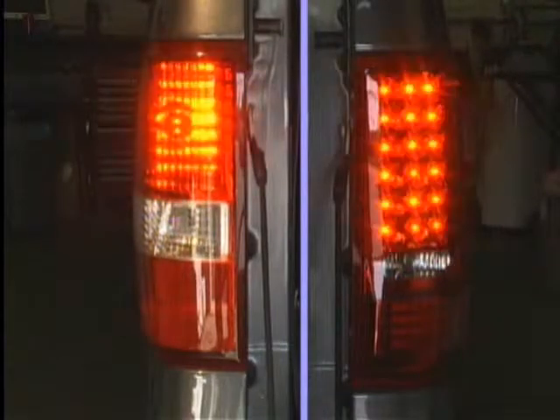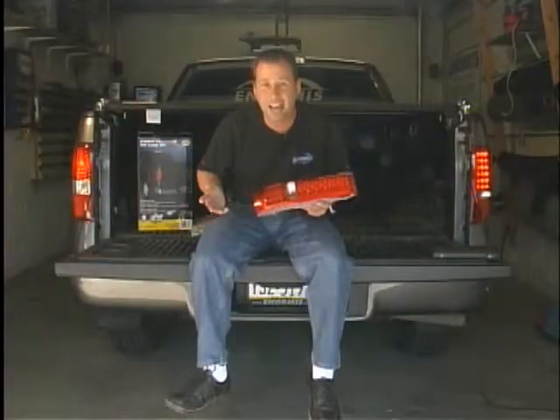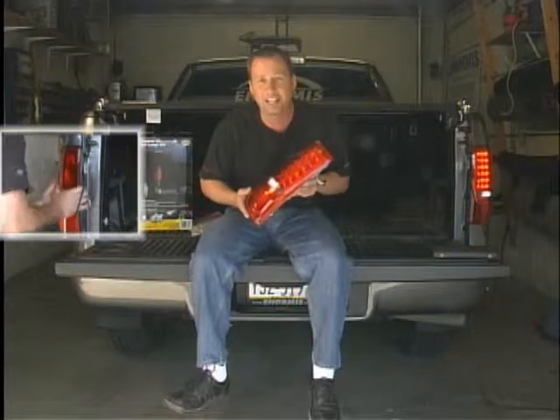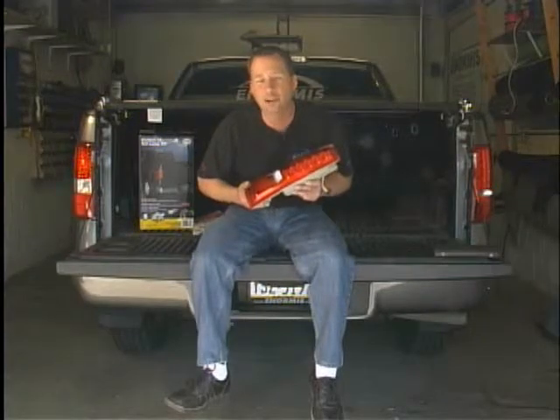Here we're showing the difference in how much quicker the LED taillight reacts compared to a regular taillight. Now, maybe you're thinking, I don't have LED taillights, but I kind of like them. Well, you can buy LED taillights for a lot of vehicles, giving you that extra margin of safety. So, with today's tech tip, I'm Lou Norman.